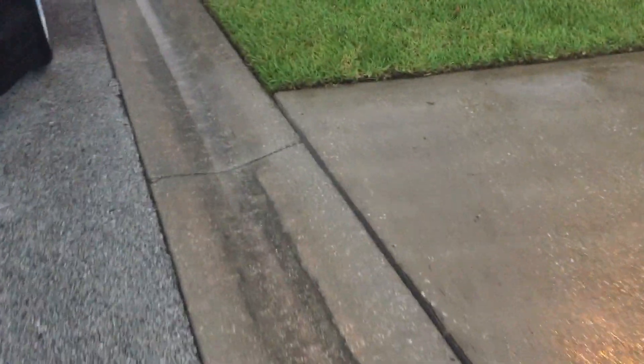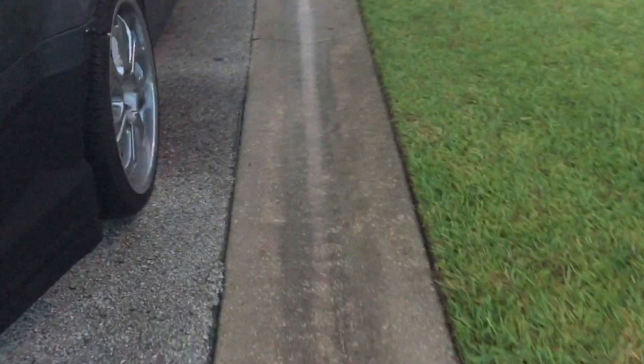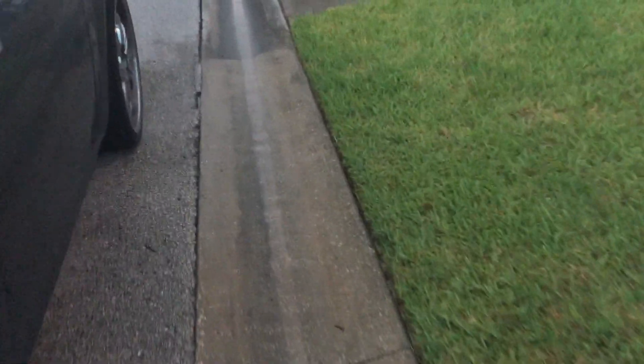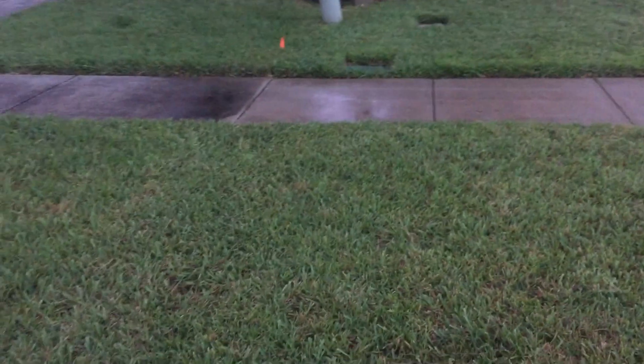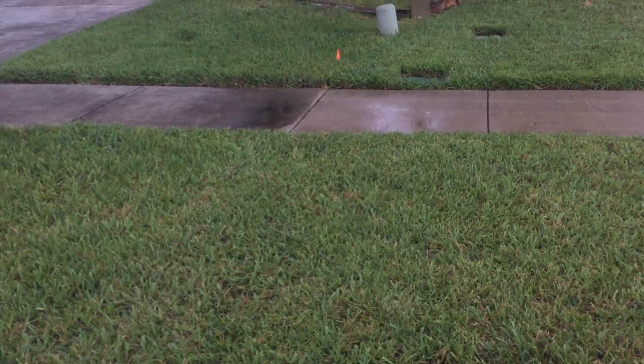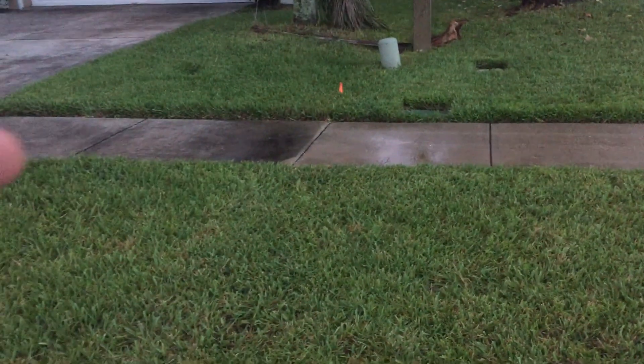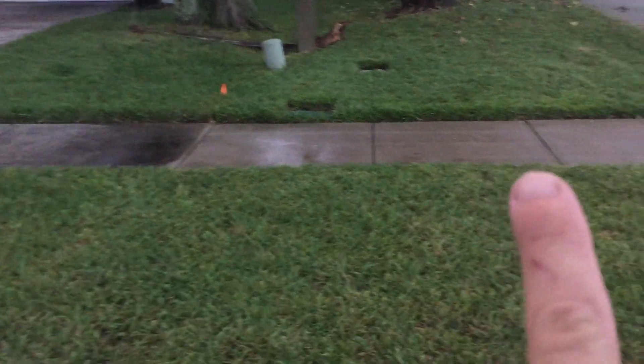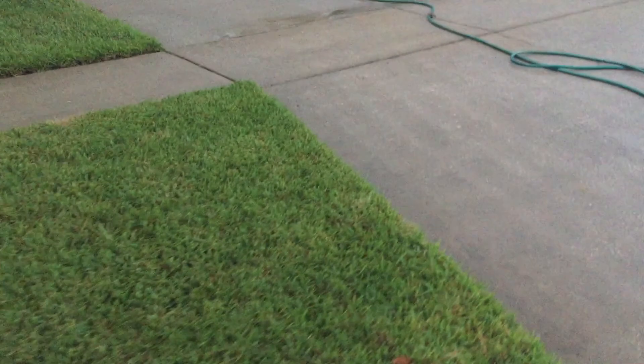The majority of what I used is a surface cleaner — a 16-inch disc. And there you can see a very good comparison of before and after. Same over to the left: that is what it looked like before, and this is what it looks like now.